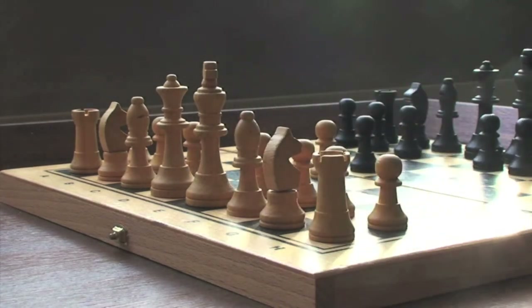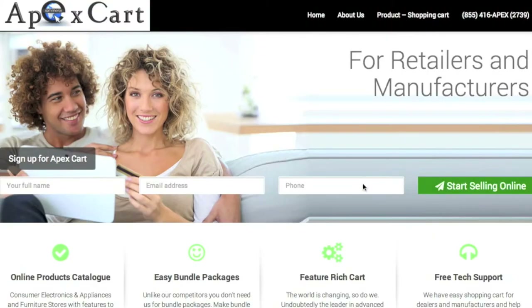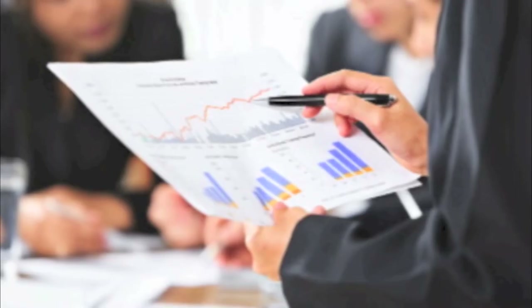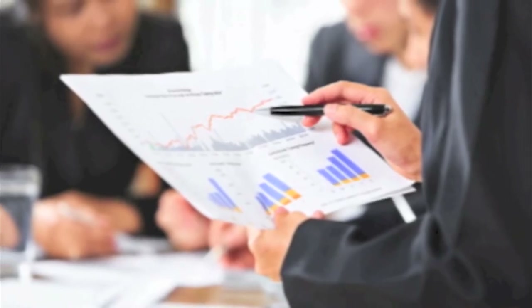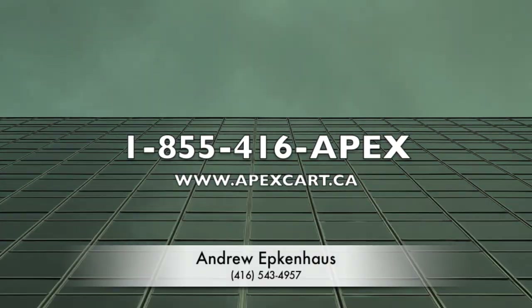Our talented pros can help you launch your business online or seamlessly migrate your shop from another e-commerce platform to Apex Cart. Call us today at 1-855-416-Apex.